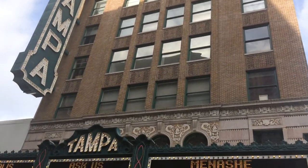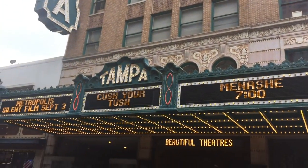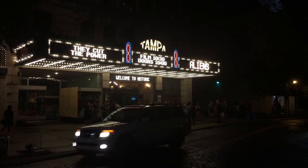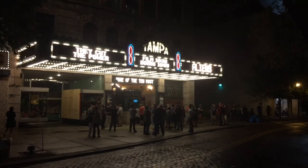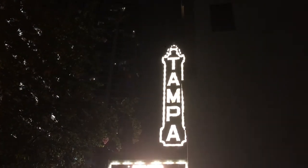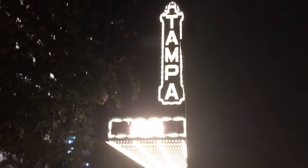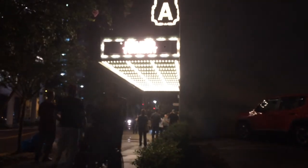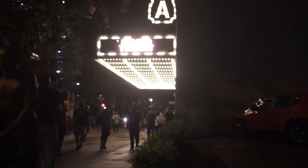I'm glad someone preserved it for us and gave us a way to experience it right here at the Tampa Theater. So if you ever find yourself in Tampa or the Tampa Bay area and you're looking for something to do, please check out this theater — I promise you won't regret it. Right down here on Franklin Street. It is truly a beautiful place.